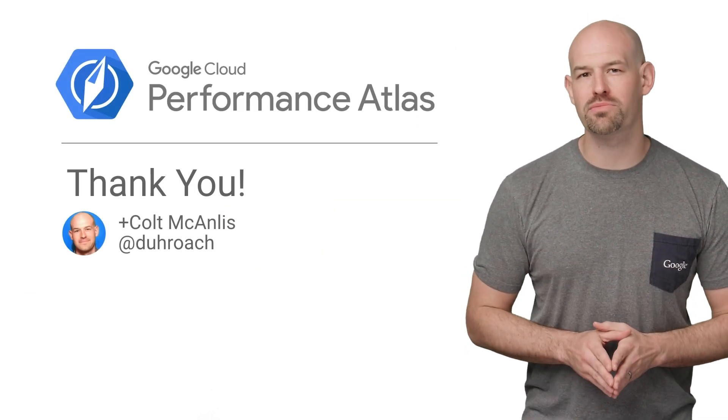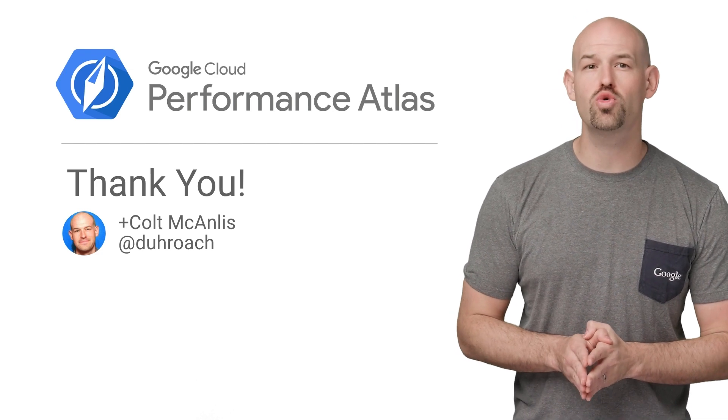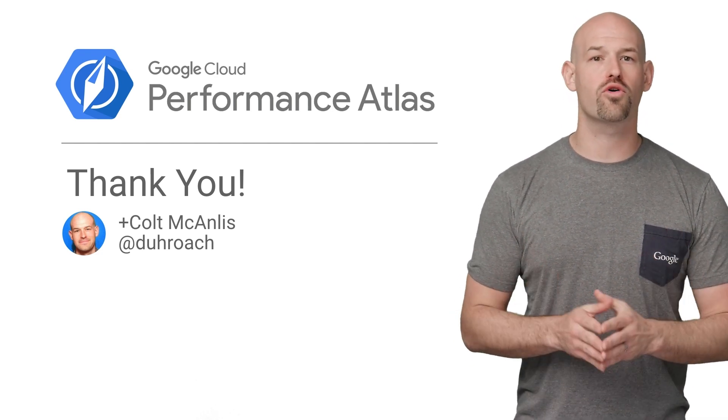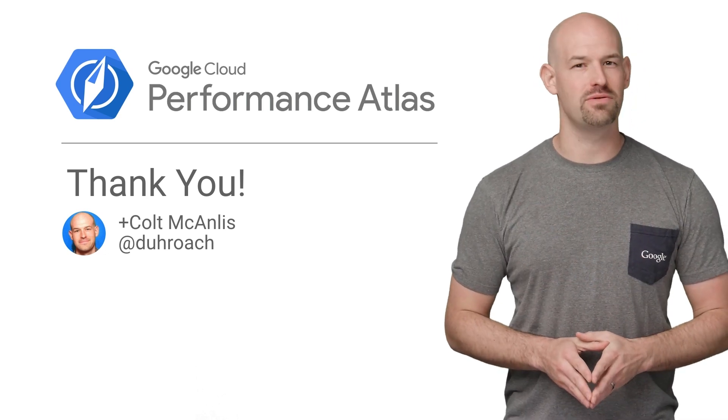If you'd like to know more about the Dober Manifesto group, check out the full article in the description below, and don't forget to subscribe to the Google Cloud YouTube channel for more great Cloud Performance Atlas content. Because when it comes to performance, every millisecond counts.